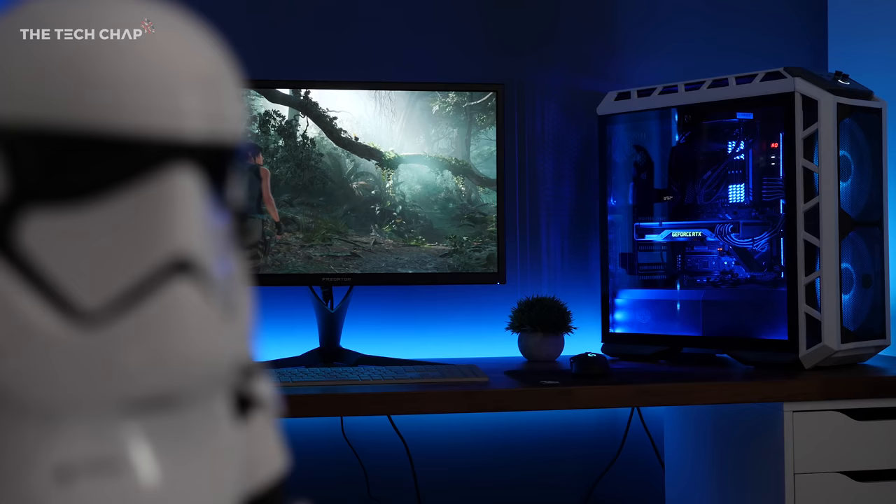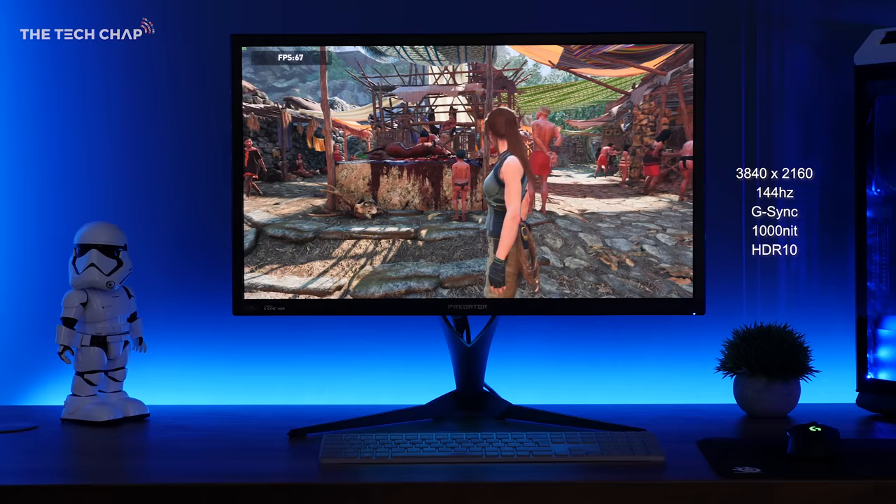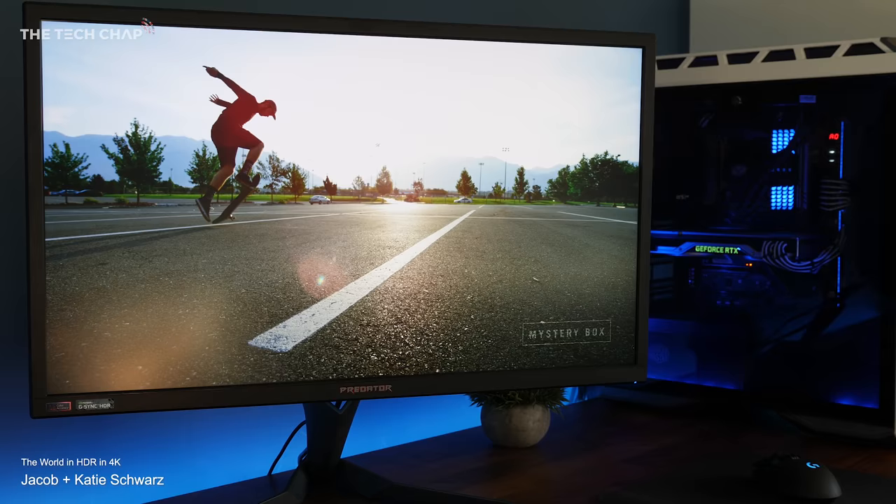£2,200 for a 27-inch monitor — and that's because it has some of the most advanced specs of any gaming monitor. We're talking 4K, 144Hz high refresh, G-Sync and HDR. And not just any old rubbish HDR — this is proper high dynamic range, offering up to 1000 nits of brightness.